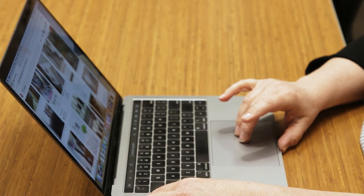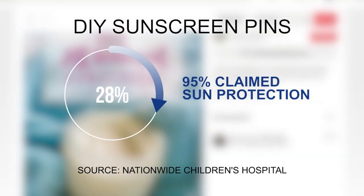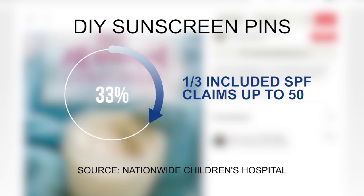Researchers at the Center for Injury Research and Policy at Nationwide Children's Hospital studied do-it-yourself sunscreen recipes posted on Pinterest. The study found nearly all the pins claimed some level of sun protection, many including specific SPF levels up to 50. Some of the claims would offer recipes with ingredients that we know are not scientifically effective in offering that kind of broad spectrum coverage.